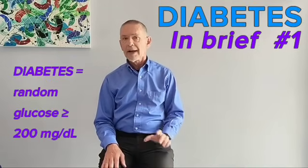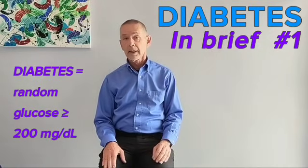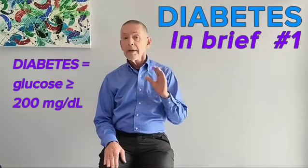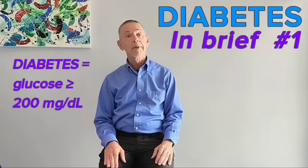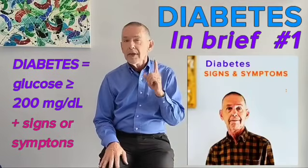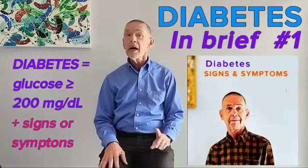If a non-fasting blood sugar value is equal to or higher than 200 milligrams per deciliter on two separate dates, the diagnosis of diabetes is confirmed. If a single non-fasting sugar value is above 200 milligrams per deciliter and you have the signs or symptoms of diabetes, then this one result verifies the presence of diabetes and does not need to be repeated a second time.